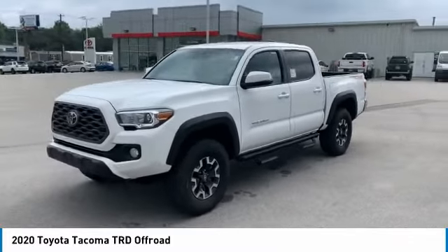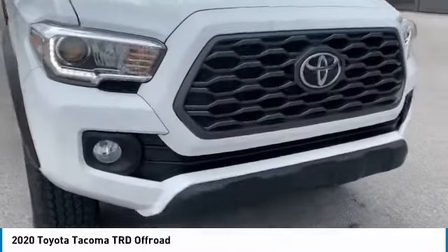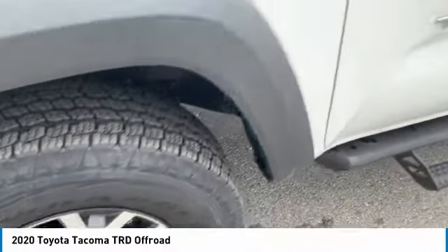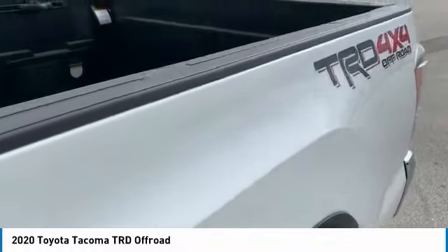Here are some of this vehicle's great options: tire pressure monitoring system, electronic stability control, brake assist, traction control, engine immobilizer, remote keyless entry, rear step bumper, fog lights.